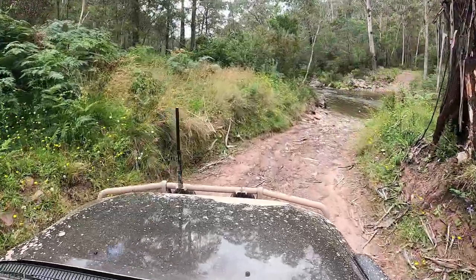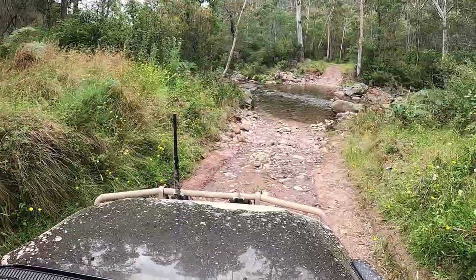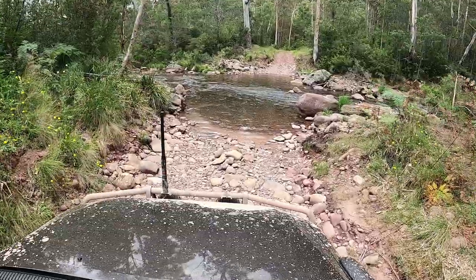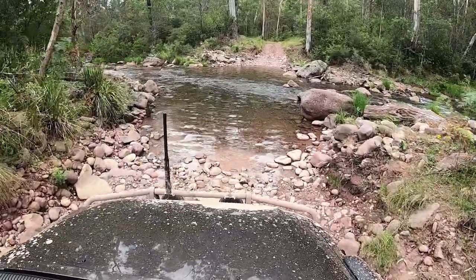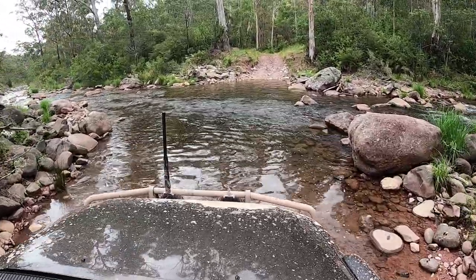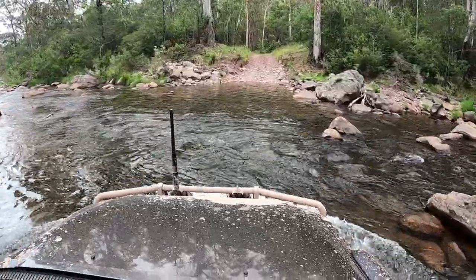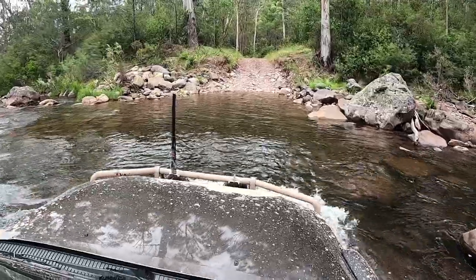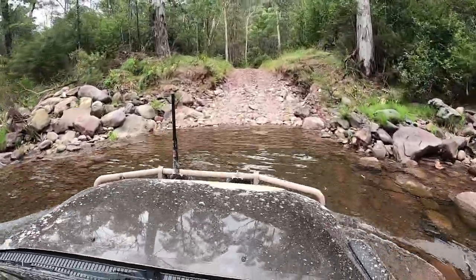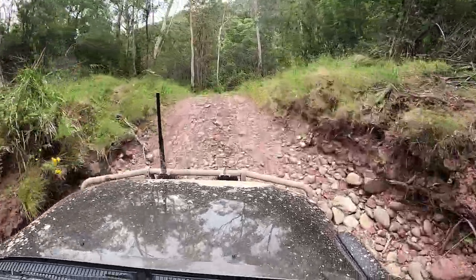After that bog hole it really wasn't too long before — what a surprise — yet another crossing of the McAllister River. All these crossings had nice, firm, rocky bottoms. We never felt like we were going to lose traction. This one is maybe a touch deeper than some of the others, but still not a deep crossing. A couple of big rocks on the side, so you really do want to stay on your line, but really good entrances and exits. There's a little track on the right down to a camp spot.